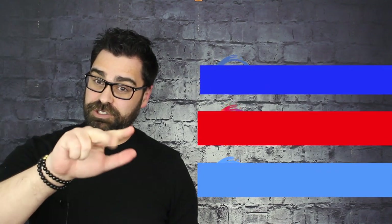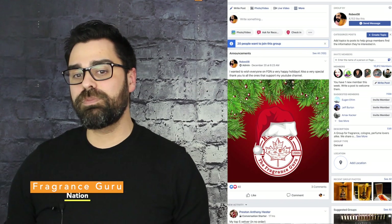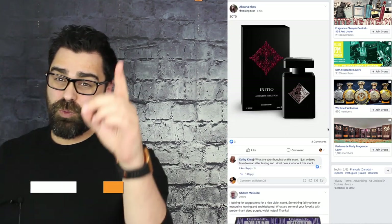Please take the time to subscribe down below and hit that bell so you can keep tabs on yours truly. I'm also all over social media — Facebook, Instagram, and Twitter — all under my YouTube handle Robes08. I also have a Facebook group called Fragrance Guru Nation, and we're up to 17,600 members waiting for you to join.